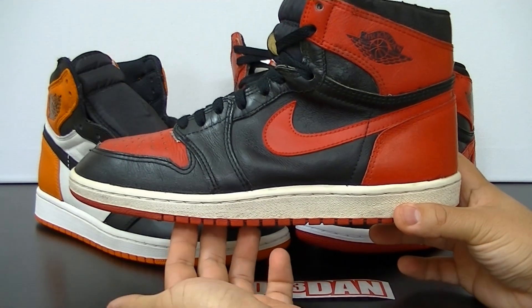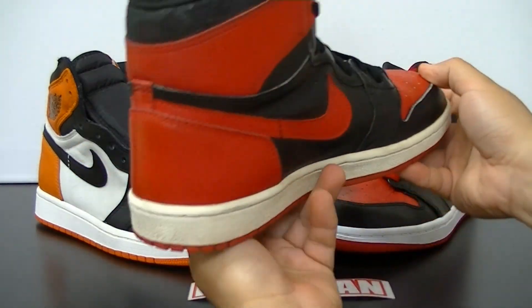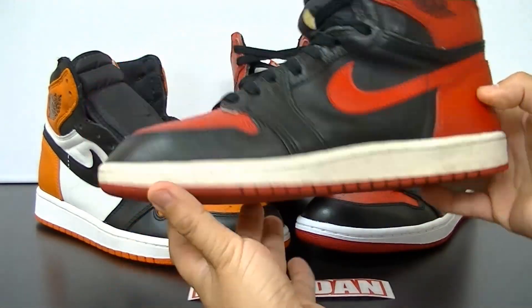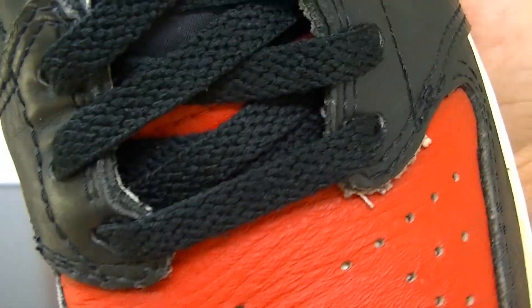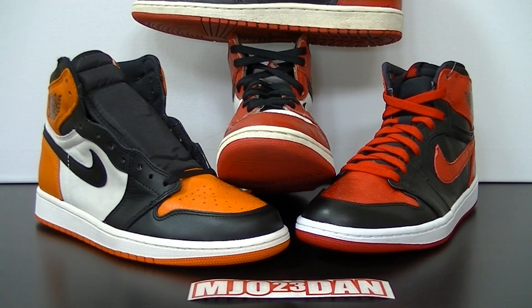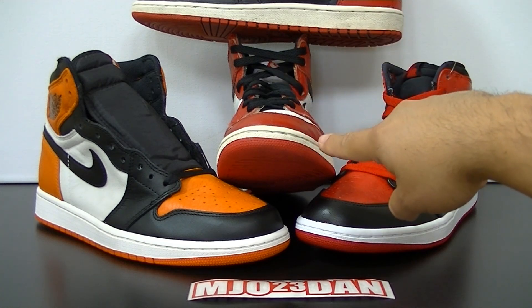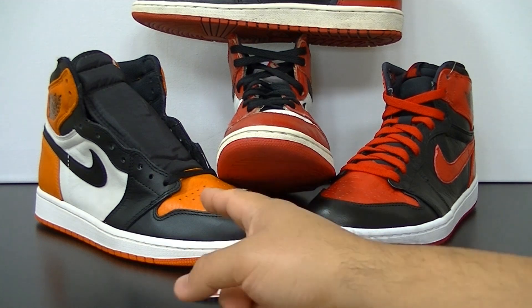Finally, we have the 1985 Air Jordan 1 black and red colorway. Here's a 360 of the shoe — the leather on the toe is again soft leather, but over time it has stiffened up. With the original colors of the Air Jordan 1 in the 1985 black and red and the 1985 white and red, you always had to break these in because of the materials, whereas with the Shattered Backboard and the Band One, those are good right out of the box.